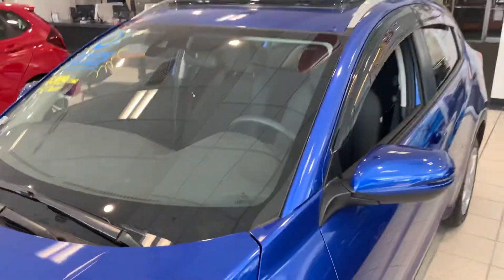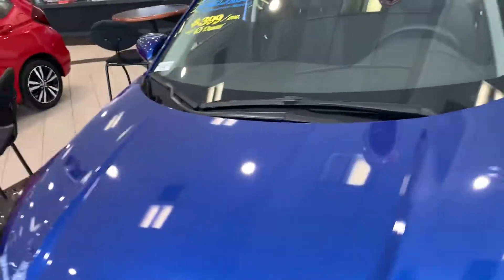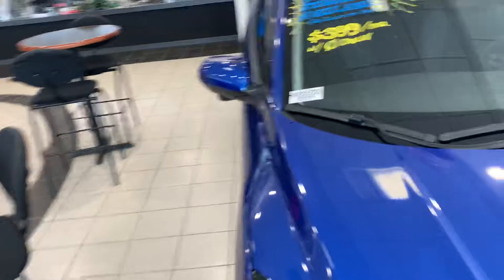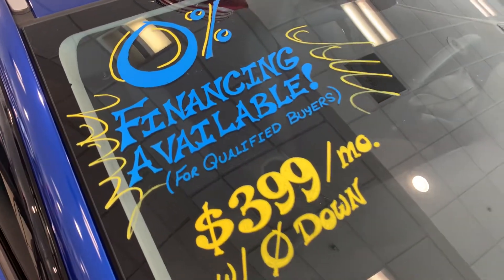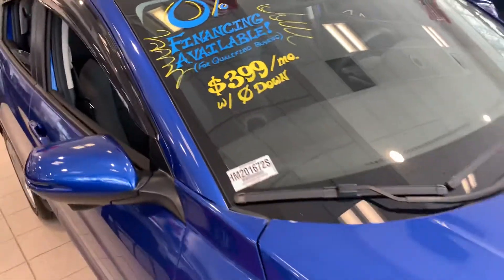I'd love to go over everything with you in person. This vehicle is sitting in our showroom as you can see, and right now we are offering crazy deals — never seen before zero percent financing. The lease programs are great as well.